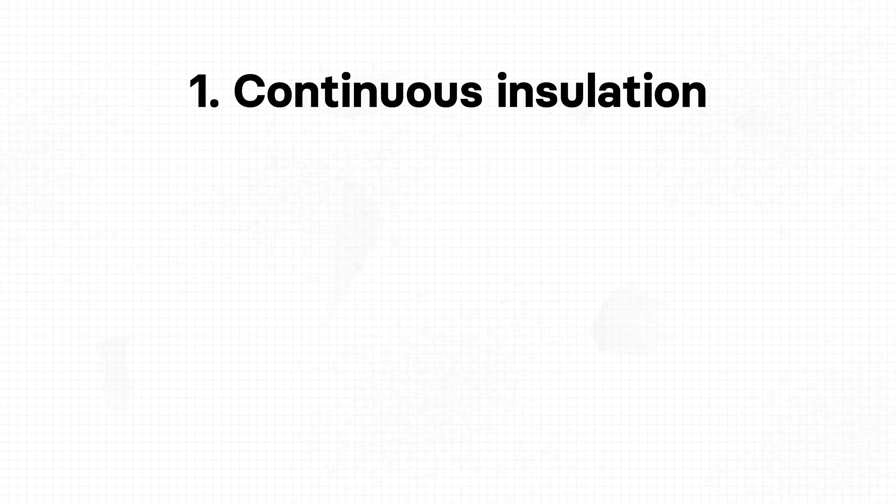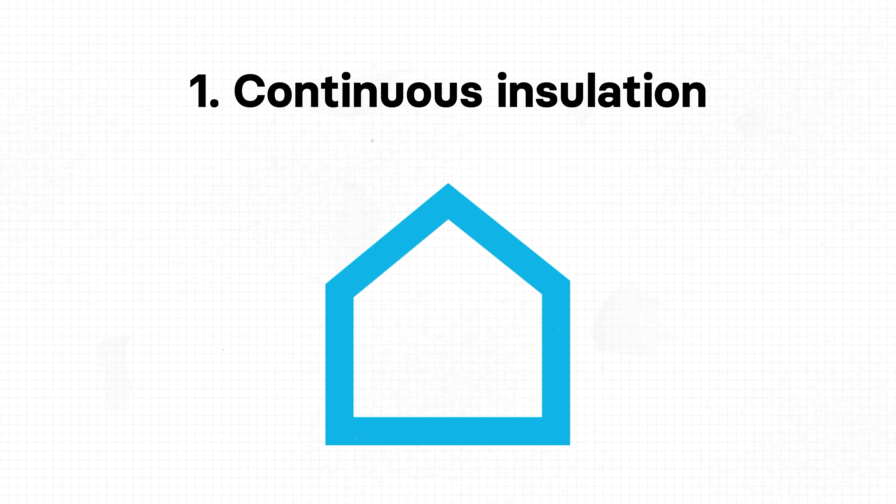The first Passive House design principle is having continuous insulation. Think of continuous insulation like wrapping your whole building in a warm blanket. Just like how a blanket keeps the heat inside and protects you from the cold, in the same way the insulation system protects our buildings from the cold and minimizes the energy that is lost through the roof, the walls and the floor slab. And on top of that, it creates comfortable interior surface temperatures.